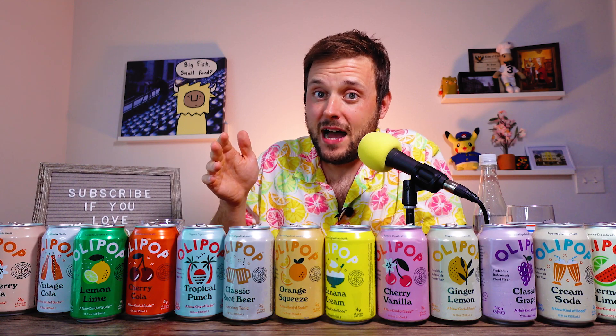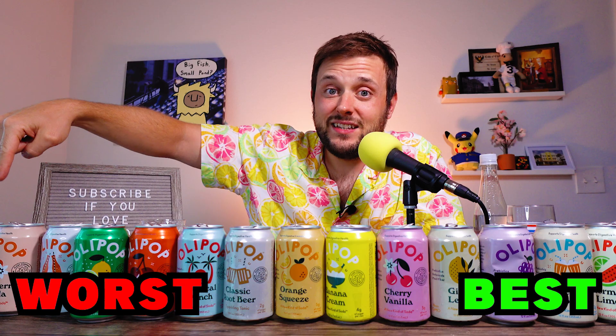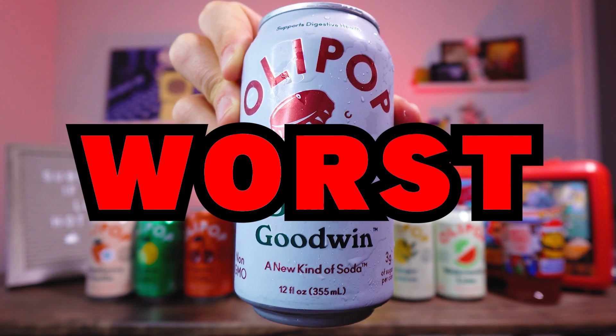Overall for Olipop: Olipop does really well when they try to innovate and create new flavors you don't see every day — your Banana Creams, your fruit sodas like the Orange Squeeze and the Grape are actually pretty good. But Olipop needs to stay in their lane when it comes to the classics. The worst is the dreaded Dr. Pepper knockoff, but the best of the day — it's like you're sucking a watermelon. Mwah.